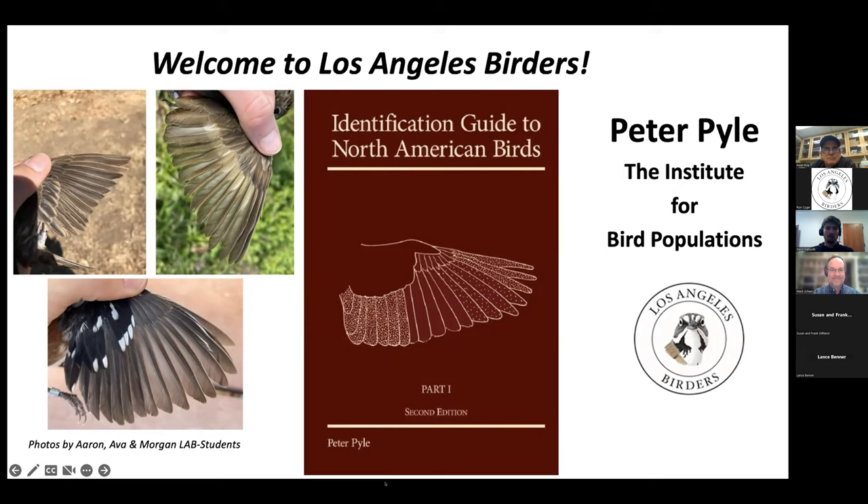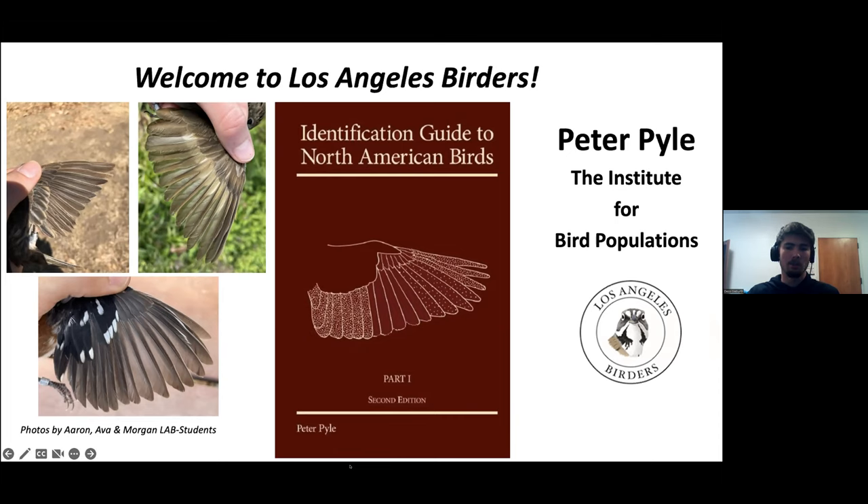Peter has authored four books and a monograph on the birds of Hawaii. In 2011 he had the good fortune of describing a new species, the Bryan's Shearwater, which he named after his grandfather. He's perhaps best known for his two-part identification guide to North American birds, which has detailed criteria for identifying, aging, and sexing passerines and near-passerines in the hand. Tonight Peter will walk us through the important changes in the new second edition, including revised molt and plumage terminology and WRP age codes. Please welcome Peter Pyle.